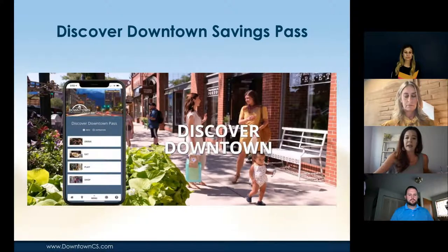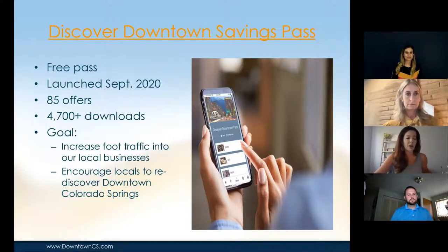Then it kind of fell flat for a little bit — other things took priority in our office, so we weren't promoting it or encouraging merchants to talk about it. We take responsibility for that. But since we started a marketing campaign in September with some COVID funding, we now have over 4,700 downloads. This is a free pass with 85 different businesses in categories such as eat, drink, play, stay, and venues.